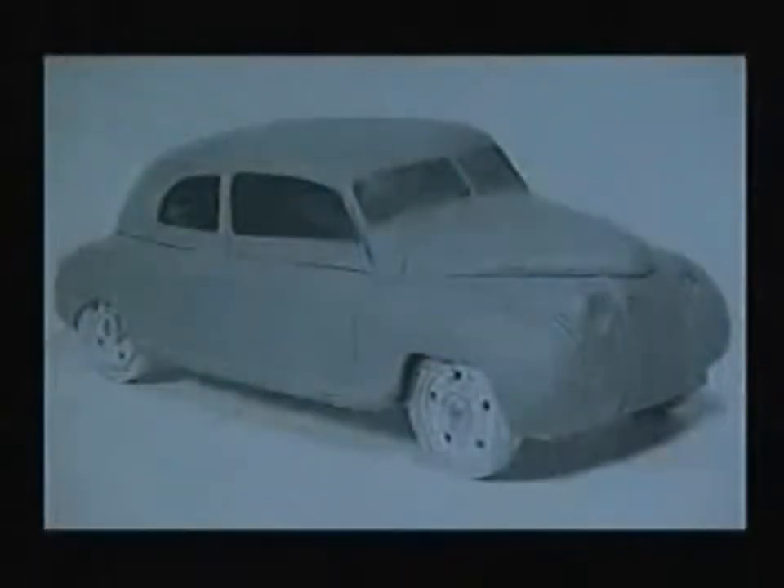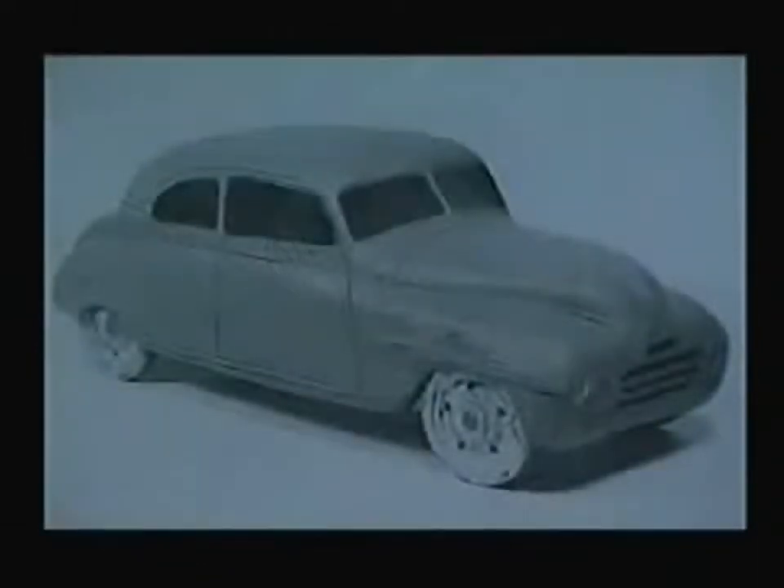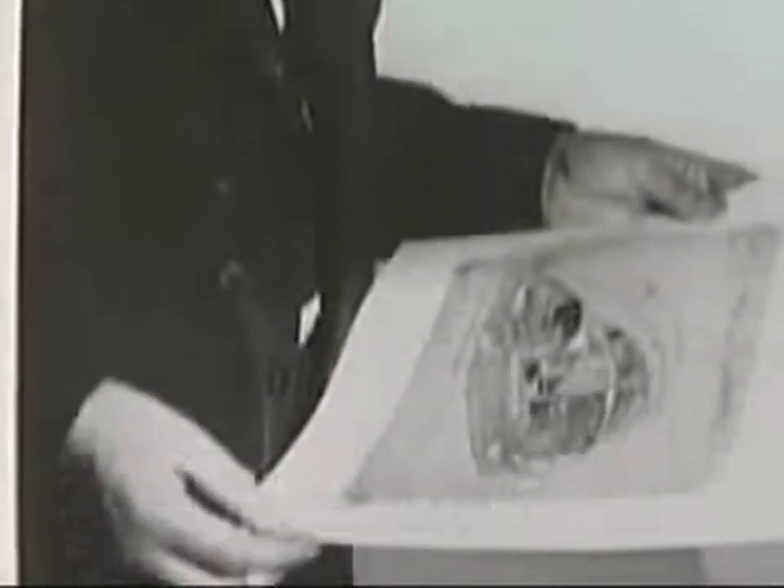The technical construction of a car was not the main problem. Rather, it was what the new car should look like. The team had a number of clay models with different shapes made up, but soon realised that they didn't know very much about car design. Jungström then turned to a former Saab employee, Sixten Sarsen, now an industrial designer.